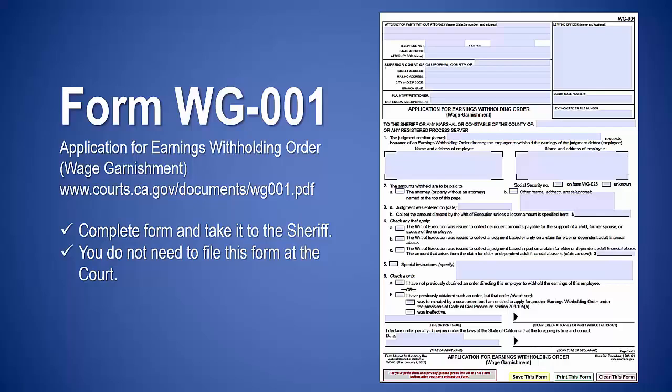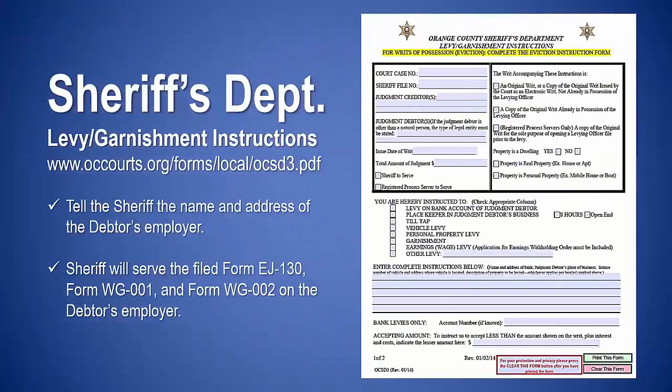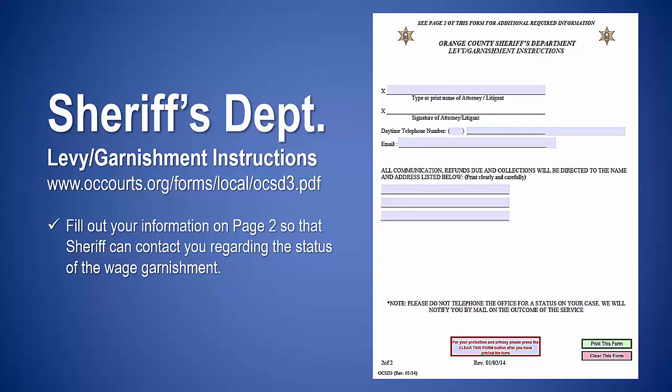Complete form WG-002 and take it to the sheriff; you do not need to file this form at the court. Complete the sheriff's instructions — be sure to tell the sheriff the name and address of the debtor's employer. The sheriff will serve the filed form EJ-130, form WG-001, and form WG-002 on the debtor's employer. Complete your information on page 2 so that the sheriff can contact you regarding the status of the wage garnishment.